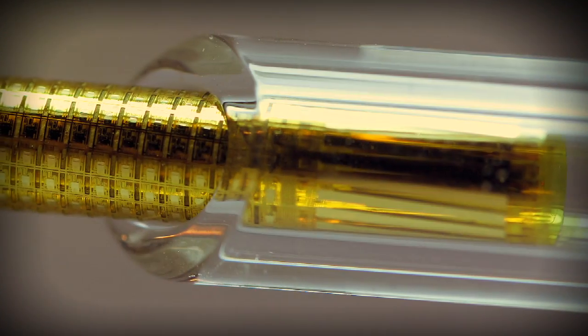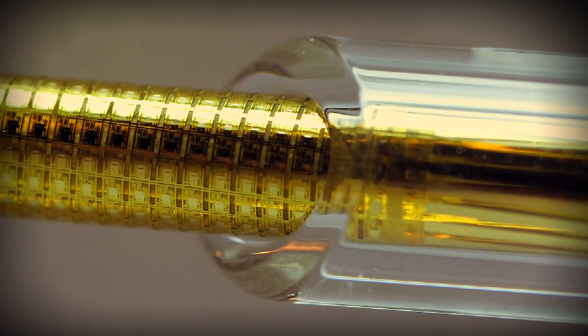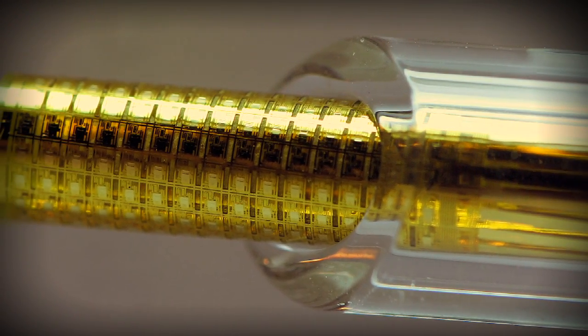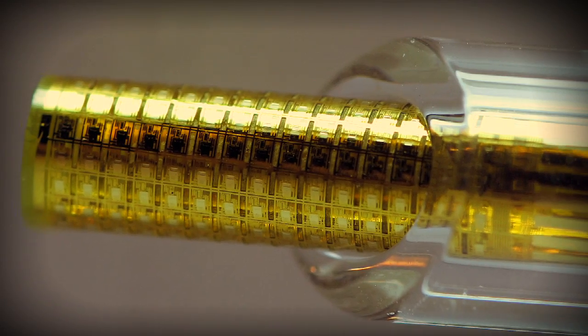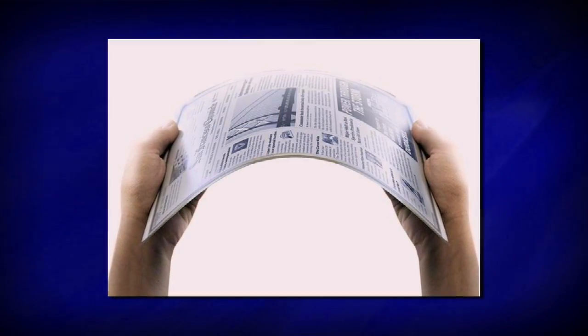Unlike a silicon wafer, we can stretch and bend and twist these devices in a reversible way that doesn't destroy their operating characteristics. That kind of technology could be useful for lots of things, ranging from consumer electronics where you might want your laptop display or your e-book reader to have a form that's more like a sheet of paper.